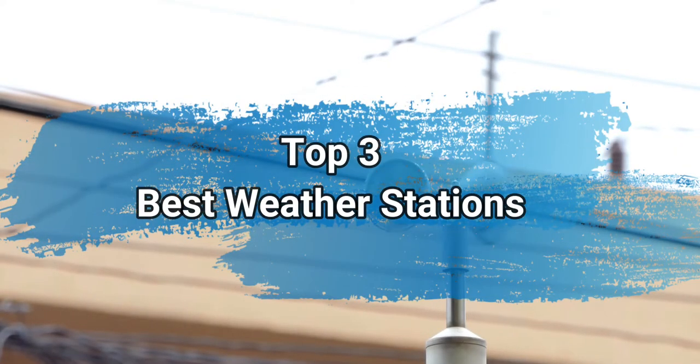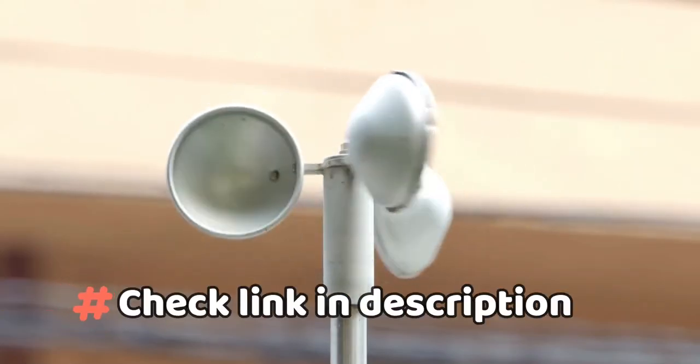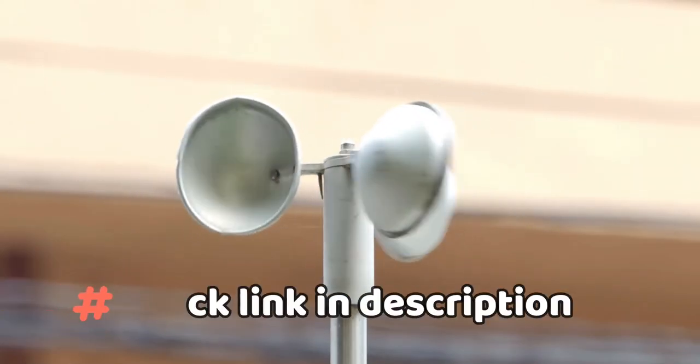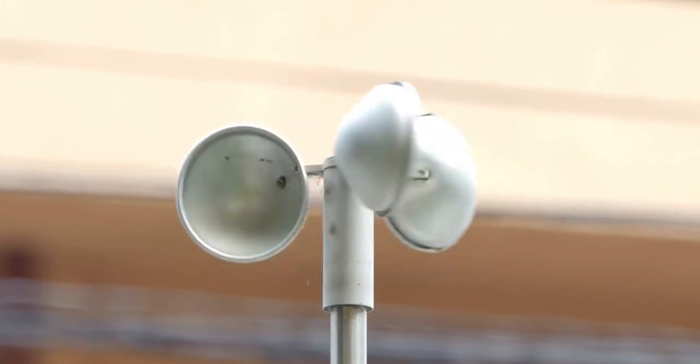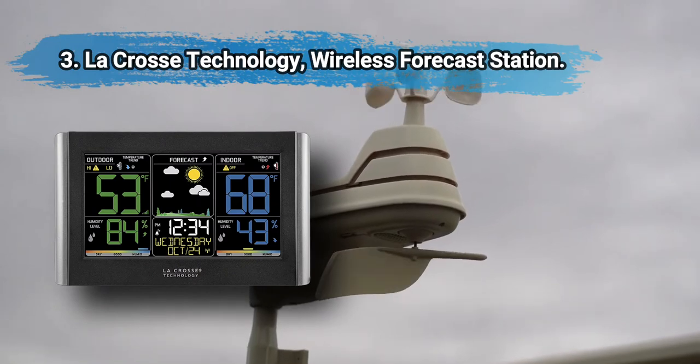Hi everyone, today we are going to take a look at the three best weather stations in the market. We'll talk about what you should look for before buying weather stations. You can find timestamps and links to order the products we mentioned in this video down in the description below. Let's get started.